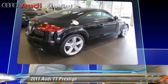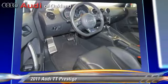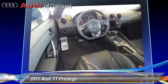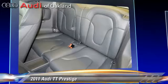This Audi features rain-sensing wipers, leather seats, and alloy wheels. Safety features include traction control, four-wheel ABS, and stability control.